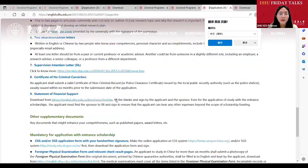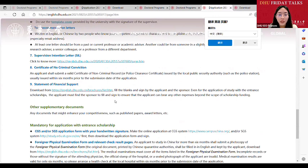The certificate of no criminal conviction needs to be issued by the authority within six months. In some countries, the non-criminal report should have a QR code that can verify the document. If the international student office scans the QR code and fails to verify the document, then the document will be regarded as invalid. We suggest you, if possible, find the authority to stamp on it.